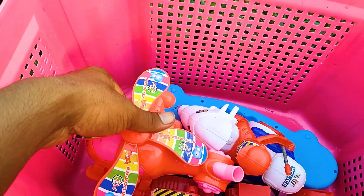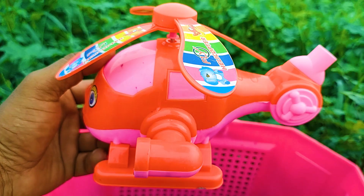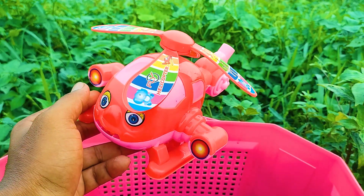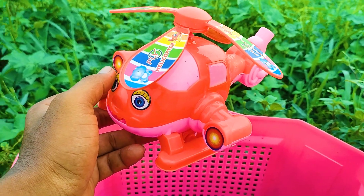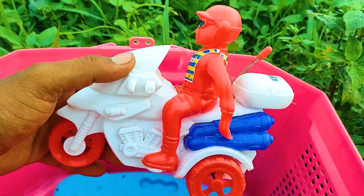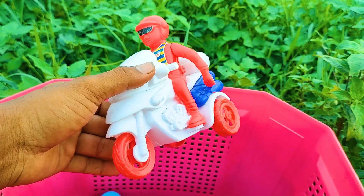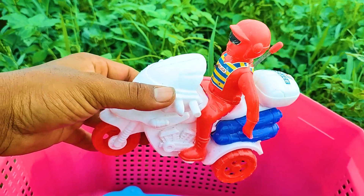And here is a cartoony model helicopter. Oh, this is a pink and red color combination cartoony model helicopter. Oh, this one is a police bike with a police — red, white, and blue color combination — police bike.